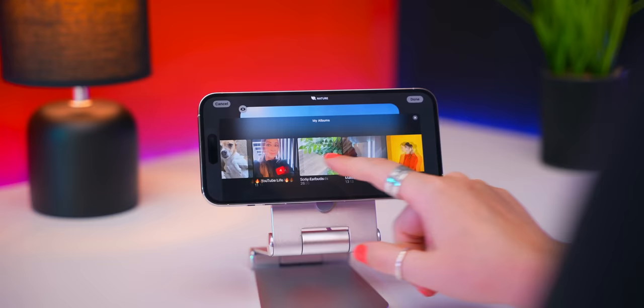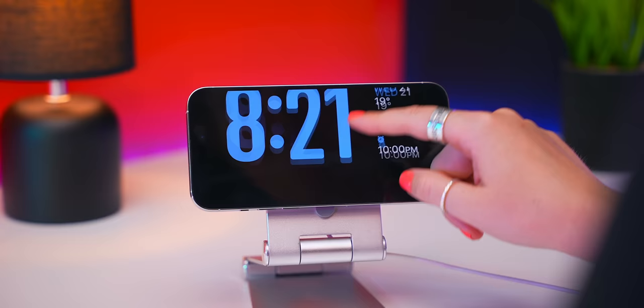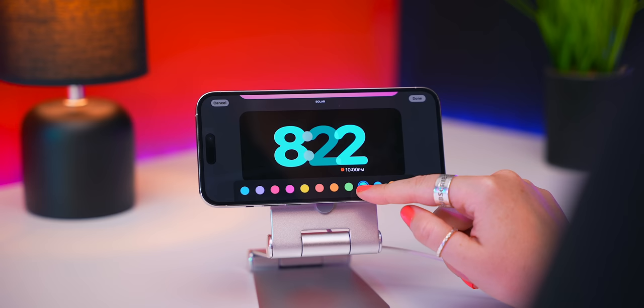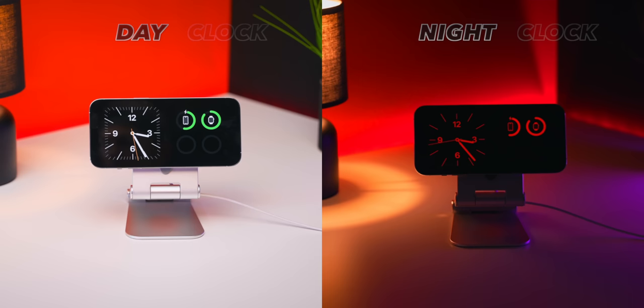If that's still not your thing, you can swipe left again, then swipe up, and there are even more options. Just click and hold down to customize them further by choosing different colors. During the day it'll display the clock normally, but at night when it's dark, it'll automatically switch to a deep red night mode so that the light doesn't keep you awake.